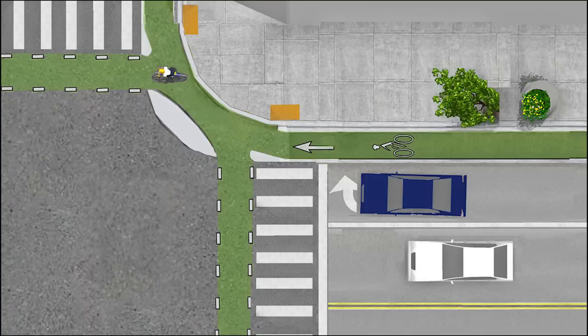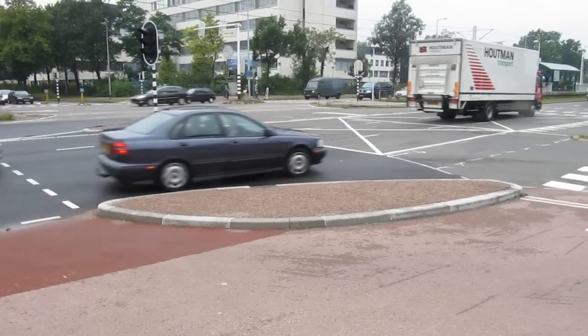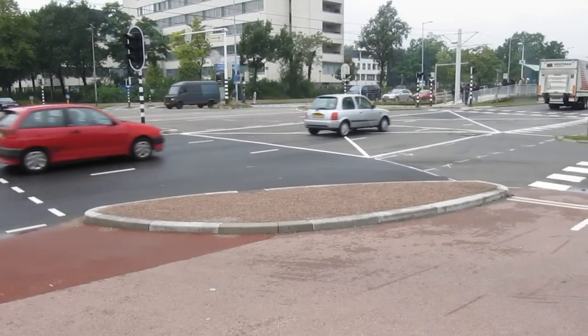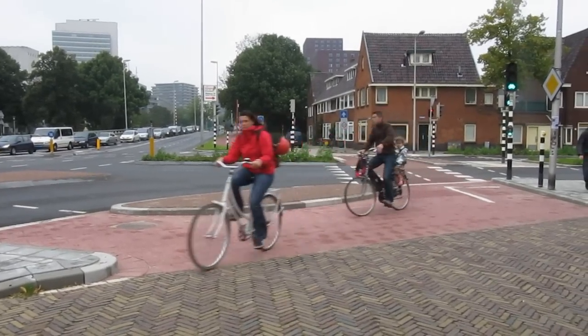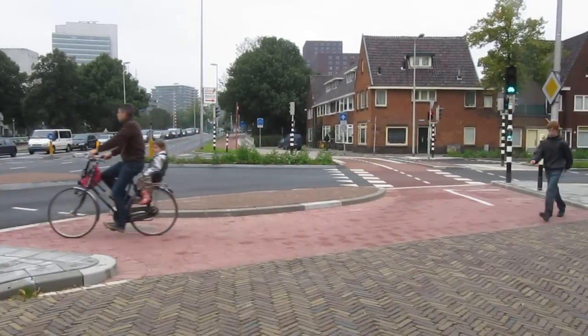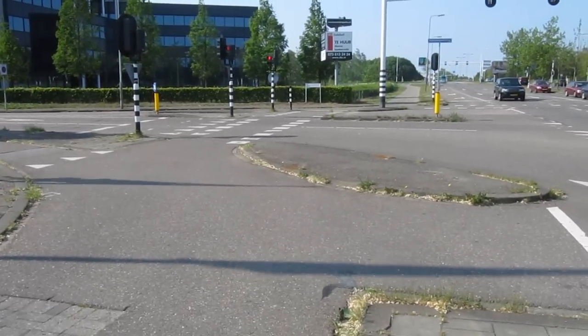The most important feature of this design is this protective traffic island. So let's see what it looks like in reality. It comes in many different sizes, but the shape is always similar, and so is the reason of its existence — which is protecting cyclists from motorized traffic.